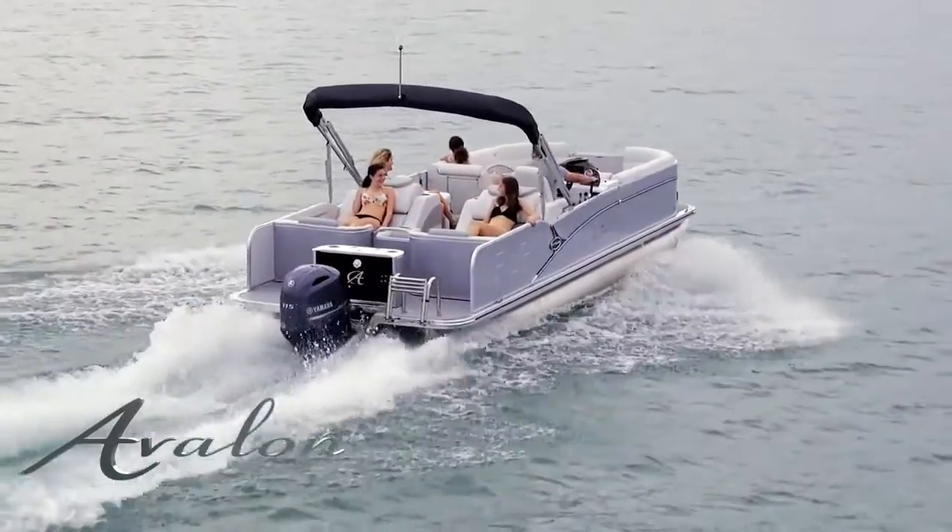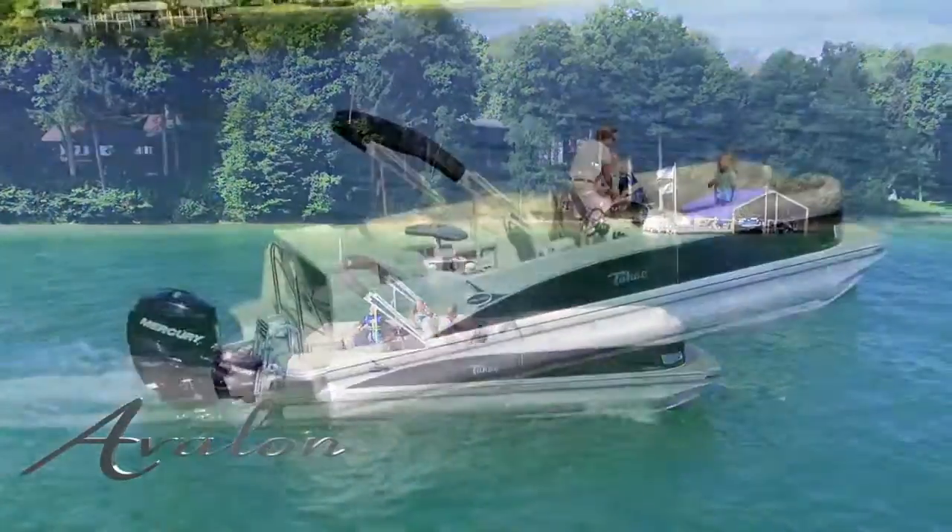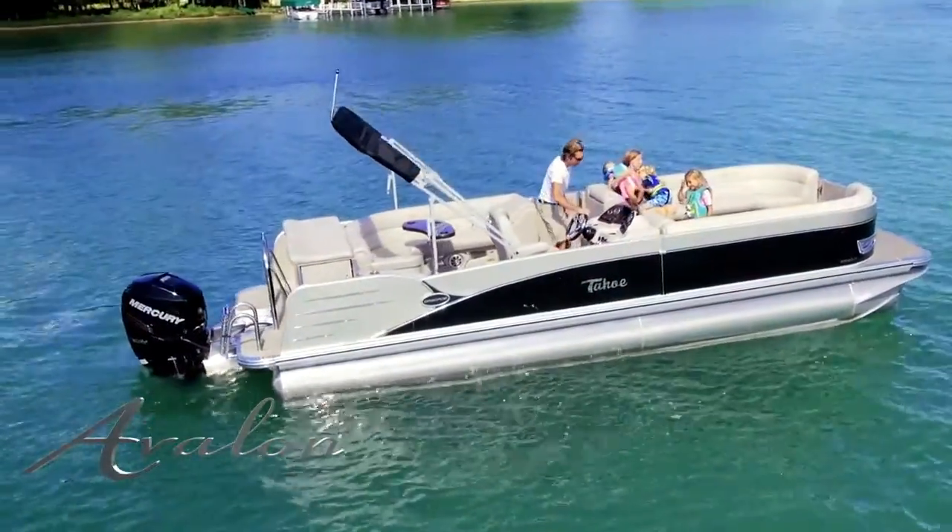Choose from six Catalina layouts. Cruise models offer the classic bow bench and curved rear bench interior. This popular interior encourages conversation and relaxation.